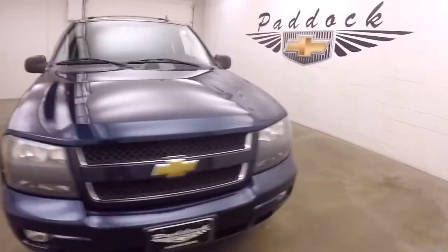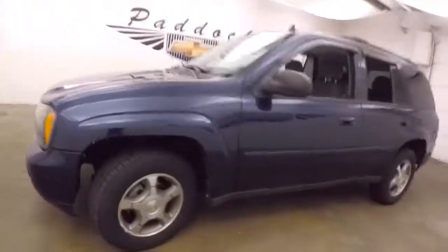2009 Chevy Trailblazer, nice midnight blue, nice alloy wheels, good tires.